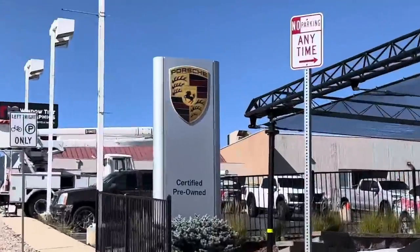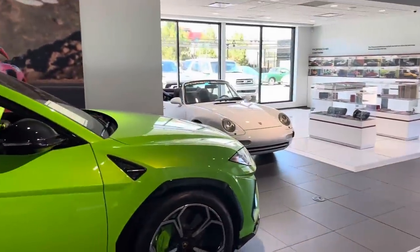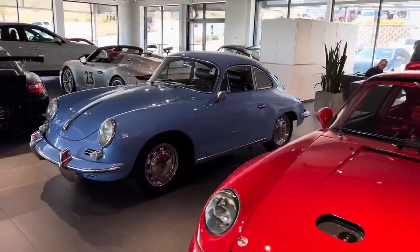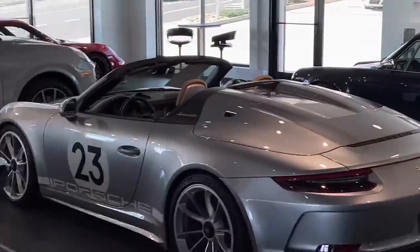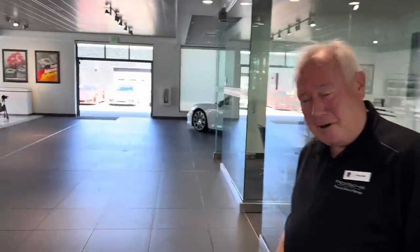We're in the dealership. I've got my good friend Randy here — I feel like we're friends, there's been a lot of texting back and forth about this adventure. Check out this showroom — I absolutely love it. A new car dealer with a passion for the vintage stuff as well. Unbelievable. There's a Singer right over there. That speedster — Becky, we could just take the speedster home! Randy, show us this car.